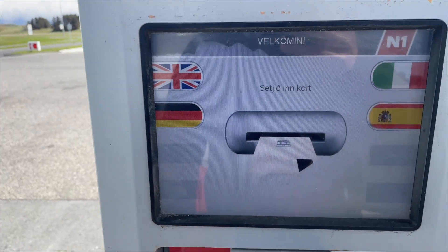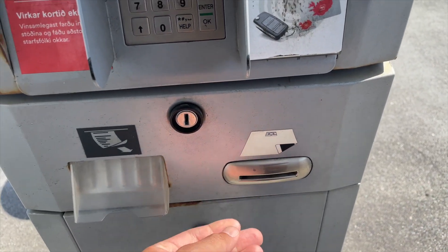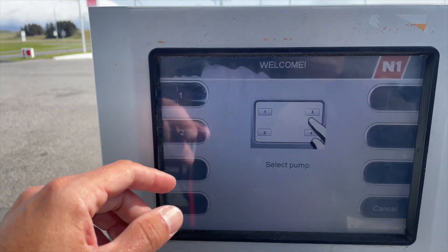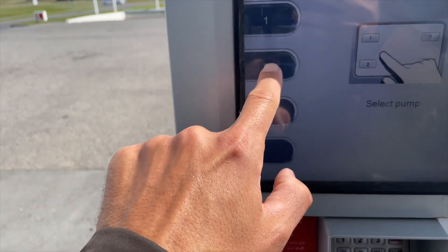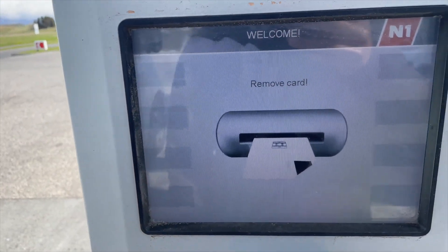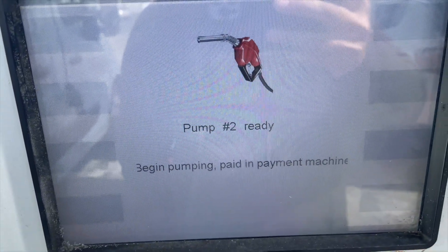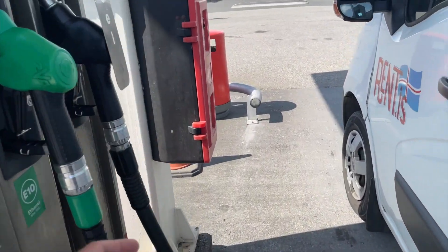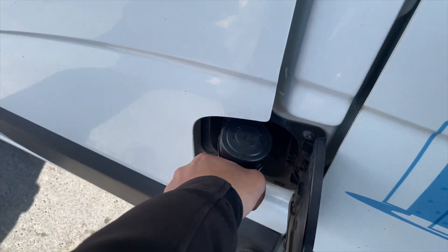Now we're at a different pump. We're going to try the card again — I'll hit English and insert the card. And there you go — it works! We're going to select pump number two. Remove the card — pump number two is ready, begin pumping. Everything's ready to go and we're going to take the diesel nozzle and pump away.